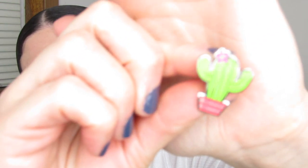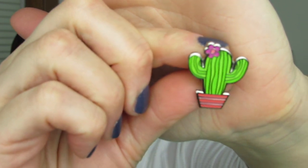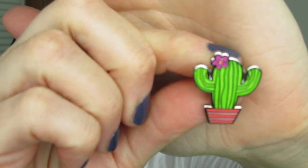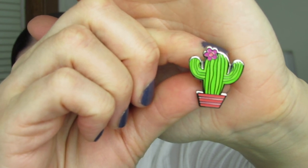Next, I received this cactus pen from Amy Tangerine. I believe this is a Doodlebug cactus pen and it came from her own personal collection — she had one extra and sent it my way. It is so adorable. It's my very first cactus pen ever and I love it so much.